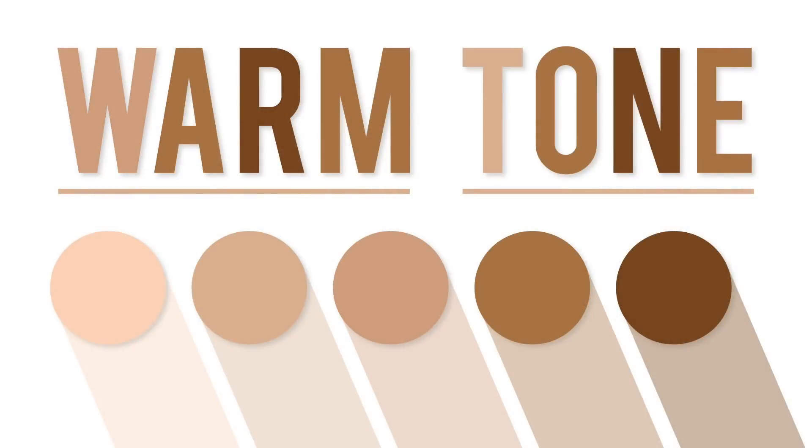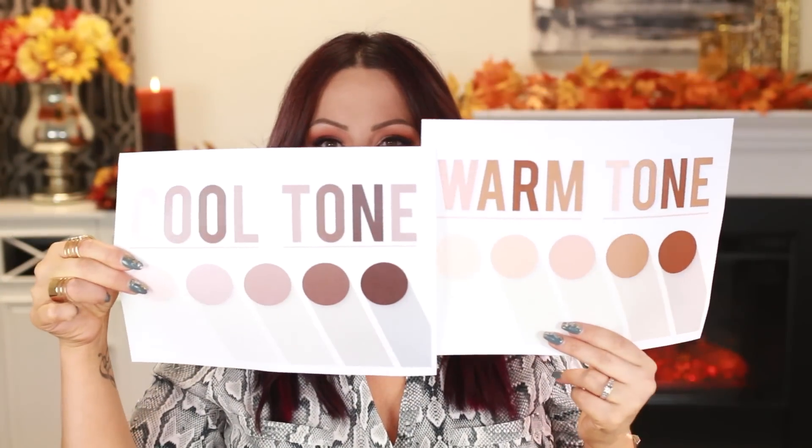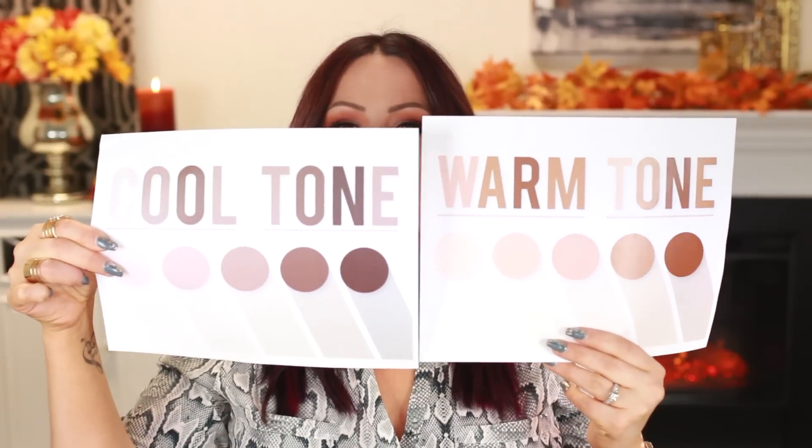Contour powders — this is where it gets tricky. If you can't pick a side, go neutral. With contour colors, you don't want a reddish-brown or a gray-brown — you want something straight down the middle. Warm-tone browns have a reddish undertone, like caramel or creamy reddish-brown. Cool-tone contours have a pinkish-beige undertone. I'll show them side-by-side so you can see the difference.